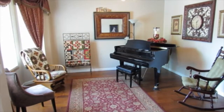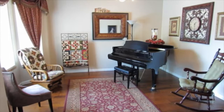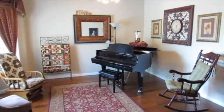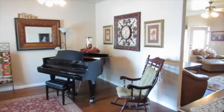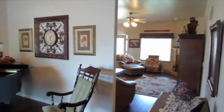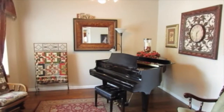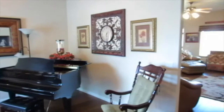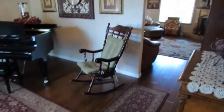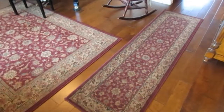Hello everybody, this is Joe Langston with Langston Shaw Realty Group Keller Williams St. George. Here at a beautiful home at 40 North 1250 West in Sandstone Shadows, or as most people know it, Shadow Mountain. This particular home has four bedrooms plus a den, three bathrooms, and just under 2,600 square feet. The home was built in about 1991.